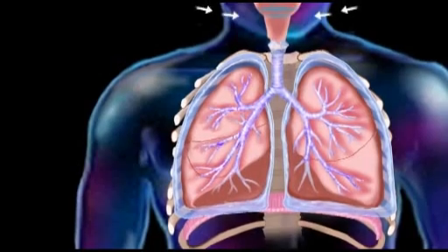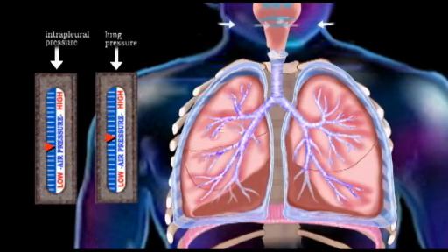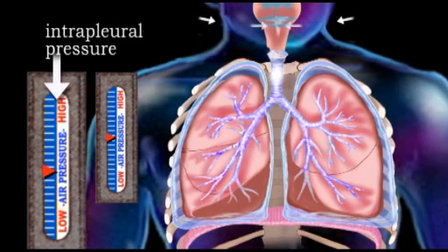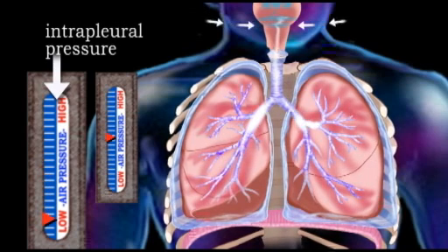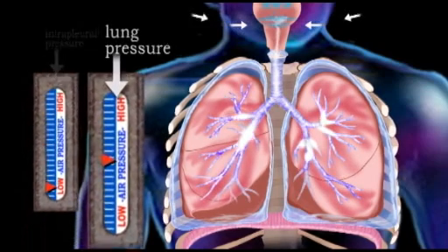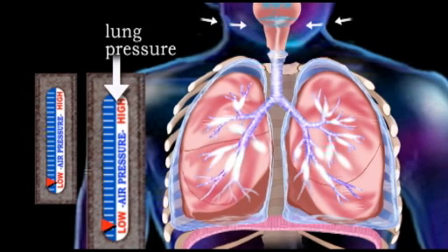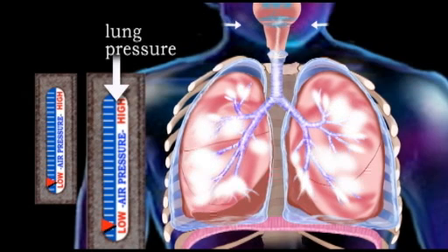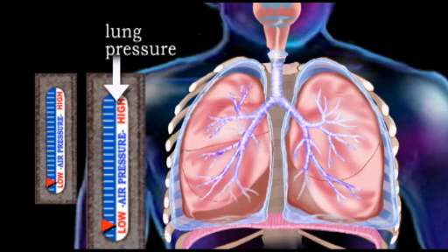This contraction enlarges the thoracic cavity, and as it expands, the pleural cavity also expands. As the pleural cavity expands, the intrapleural pressure drops, and the lungs consequently expand to fill the empty space. As the lungs expand, their pressure also drops, and this drop in intrapulmonary pressure draws in outside air until the atmospheric and intrapulmonary pressures are again equal.